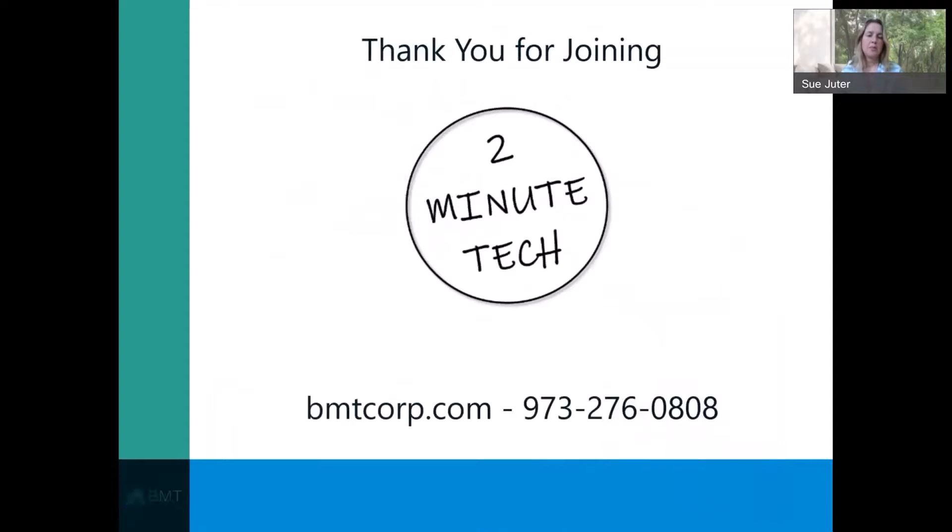So this concludes today's presentation and our 2-Minute Tech. We hope that you can incorporate some of these shortcuts to save time during your workday. Thank you again for joining us. Please feel free to like our channel or visit us at bmtcorp.com.